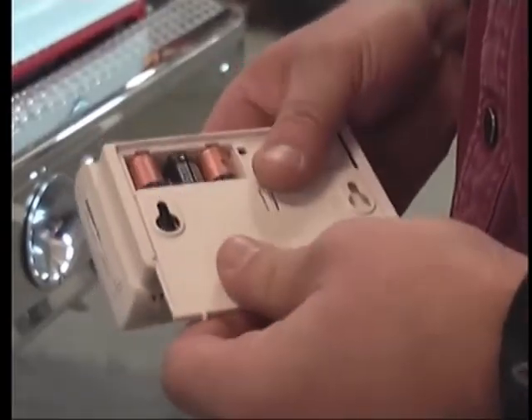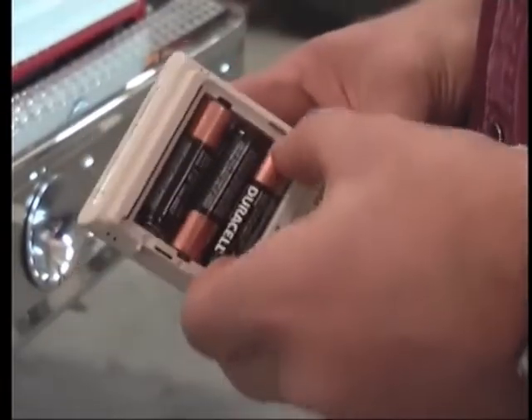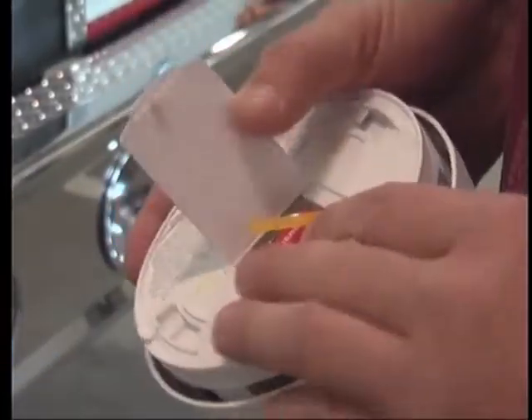Along with the time change, it's also a good reminder to check your smoke detector and make sure it's working properly. A good rule of thumb: take out the old pair of batteries and replace them with new ones, then test it to make sure it sounds off.